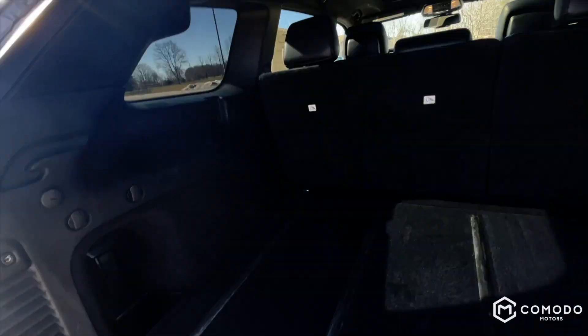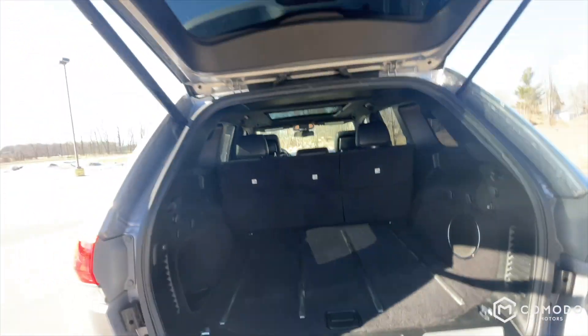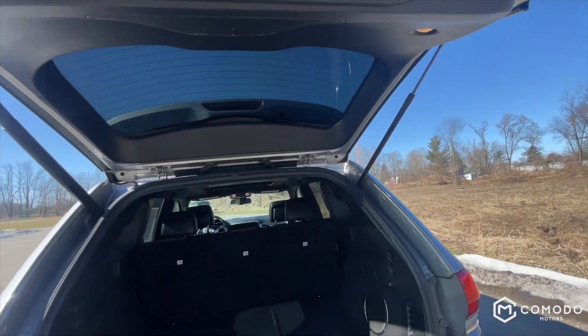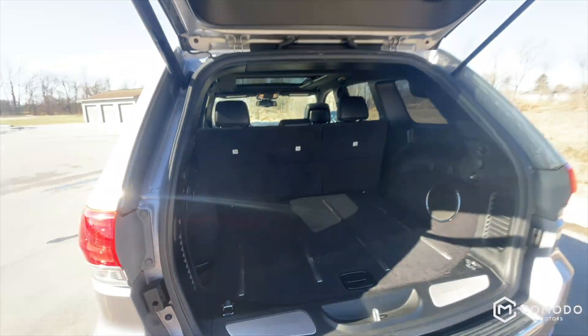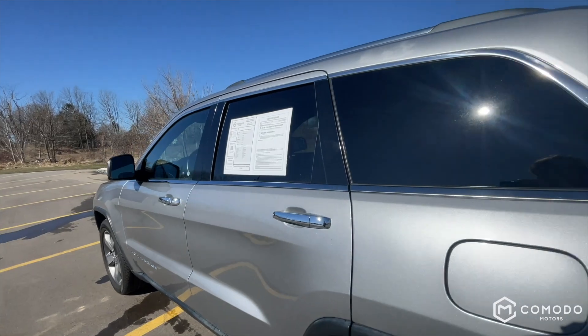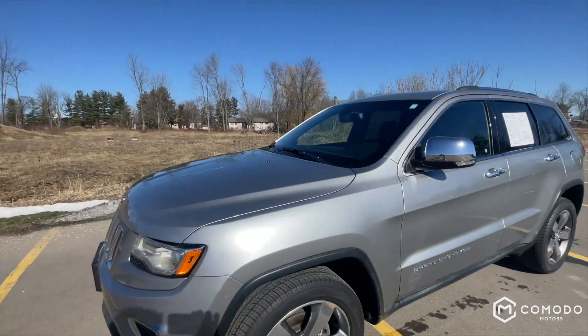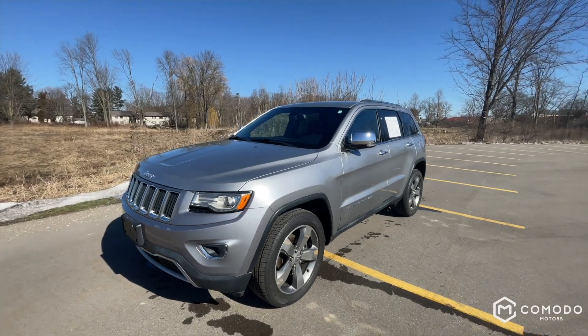A lot of room back here — 12 volt outlet, and the button's over here for the liftgate. This is a loaded Grand Cherokee. Come check it out at Komodo Motors.